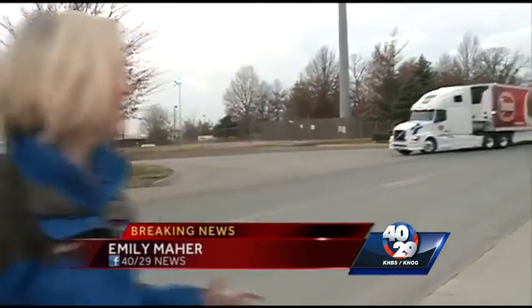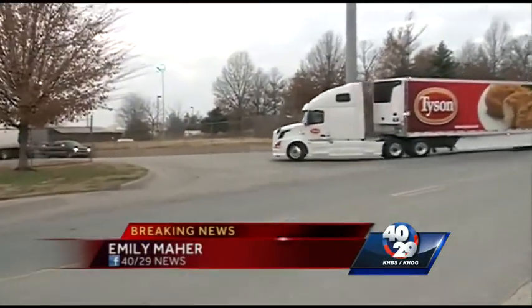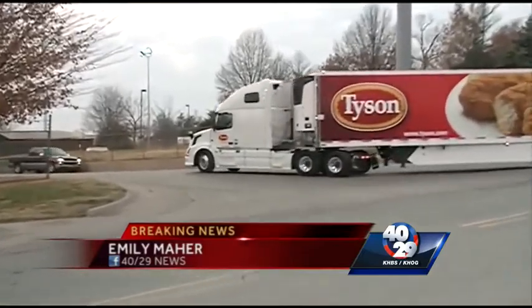We're learning more about what happens at that Tyson plant. 40/29 News's Emily Maha is live at the scene to explain what goes on day to day. The fire department has given this building the all clear. You can see trucks coming and going from the building — they've been coming and going for at least 10 minutes.